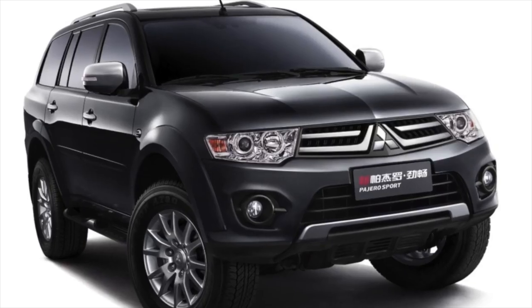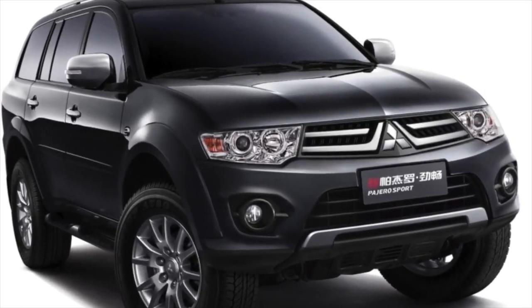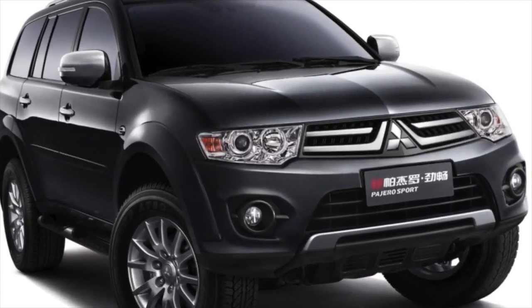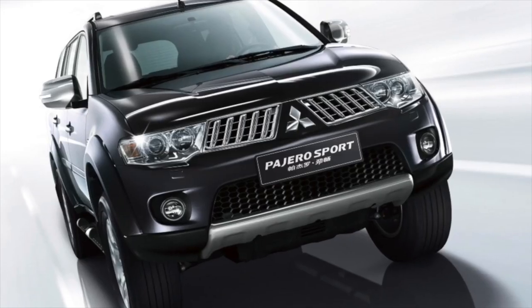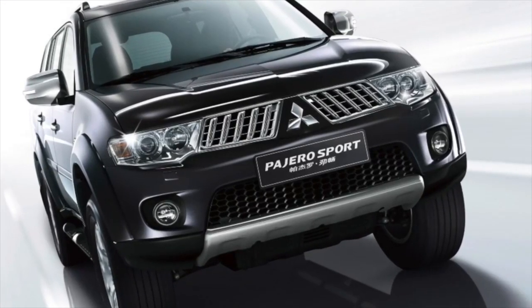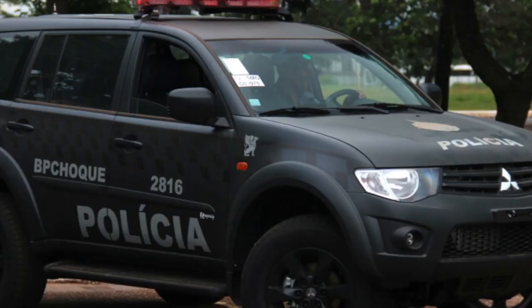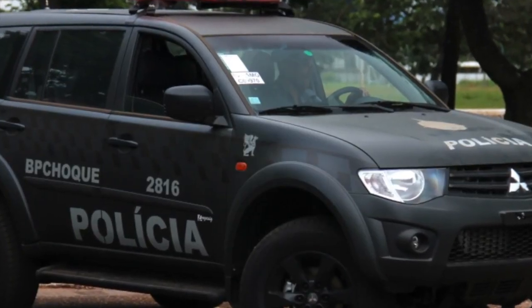The 5-speed V5A51 is based on the 4-speed and is also a Mitsubishi development. In terms of reliability it is not inferior to its predecessor, but the car with it is noticeably more economical. It was used mainly on cars with 3.5 engines released after 1998, and after the end of Pajero 2 production in Japan, on original assembly machines with all motors.